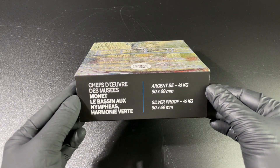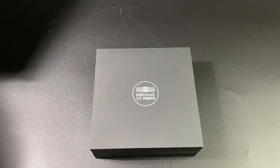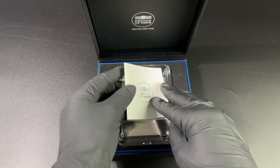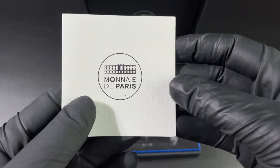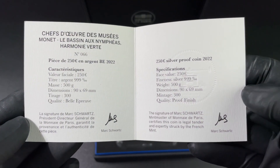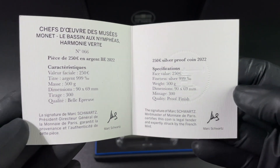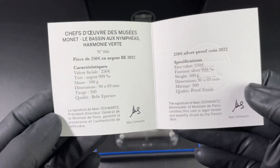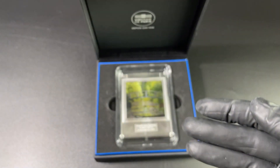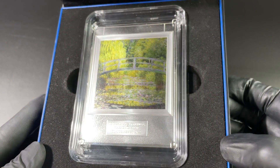Moving on to the big one now. Again you've got the traditional packaging from the Monnaie de Paris — very, very nice. Right away you can see with this larger half-kilo silver proof coin there is a significant difference. Let's take a quick look inside the certificate. The value of this coin is a bit higher — we've got 250 euro here and the mintage of this one is 300 pieces. So for the smaller piece you've got 3,000; for the middle piece that was 500 pieces; and this one is 300 pieces.